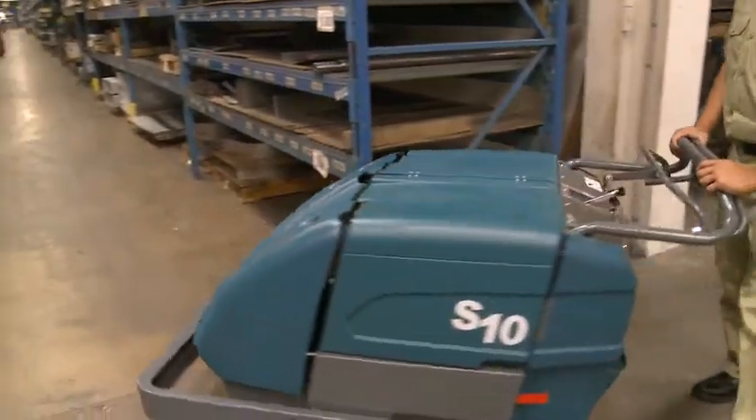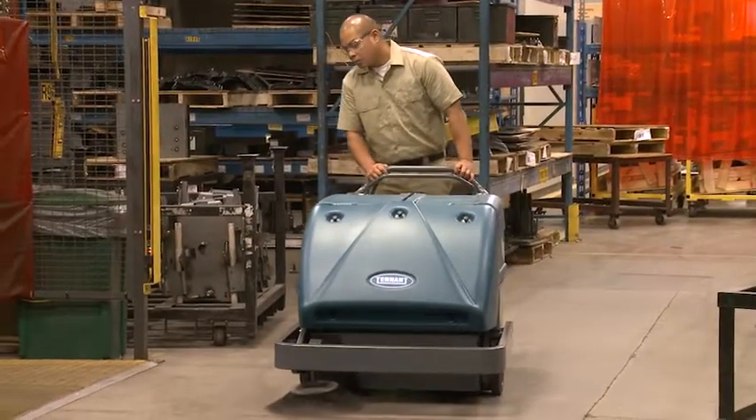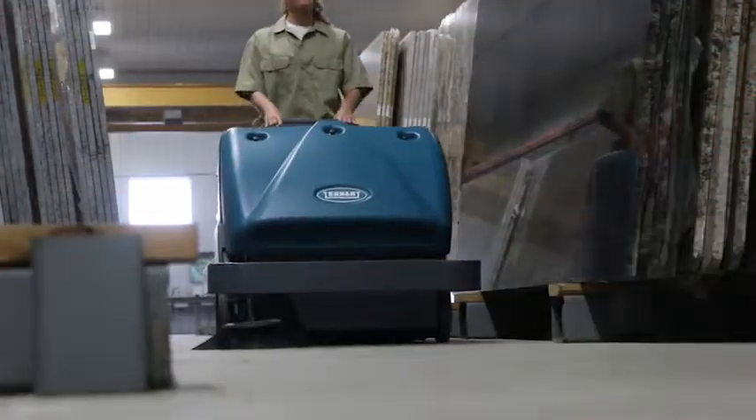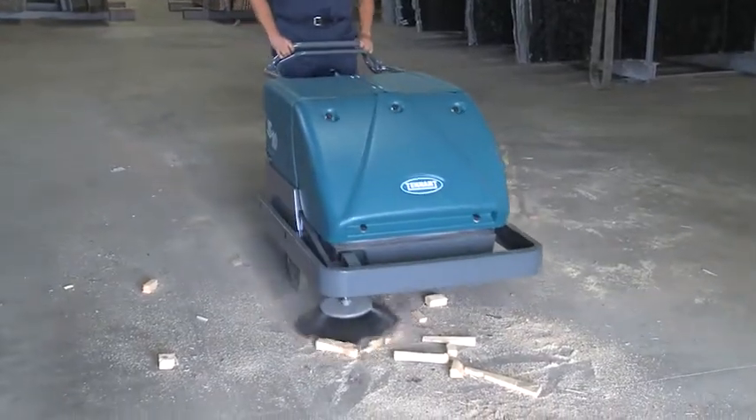The S10 Industrial Walk Behind Sweeper increases productivity, provides health and safety benefits, and simplifies maintenance, all with a low cost to clean. And because it's made by Tennant, it's built with quality and durability in mind.